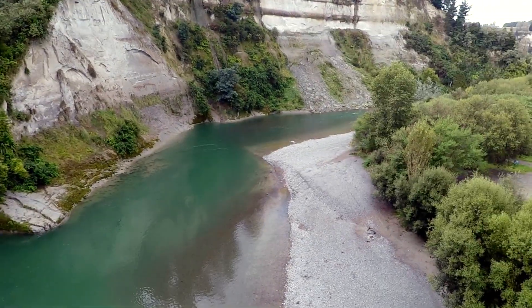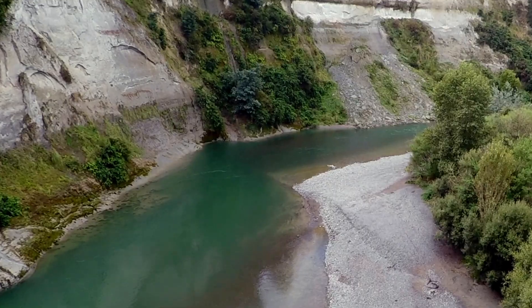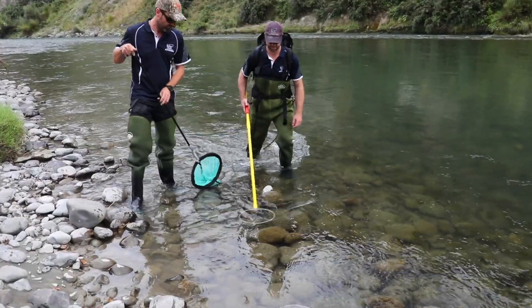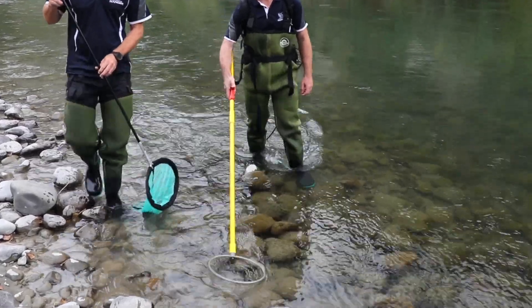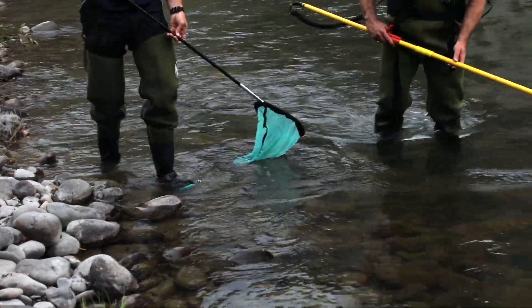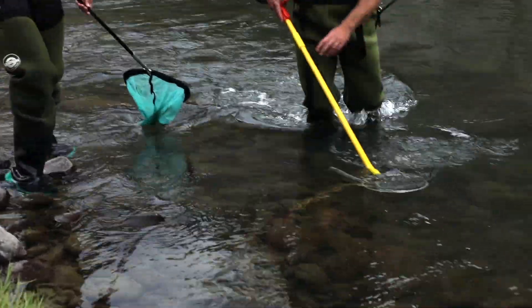Every waterway we have in New Zealand has a unique chemical signature — the chemicals that make up the river — and those signatures are actually imprinted on a trout's ear bone. A trout's ear bone grows very similar to a tree, with a new ring being put on each year.